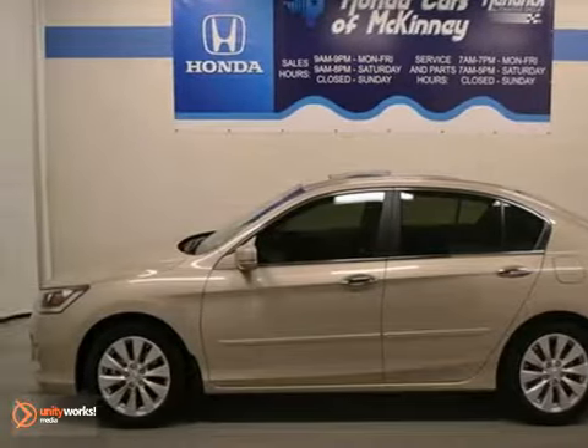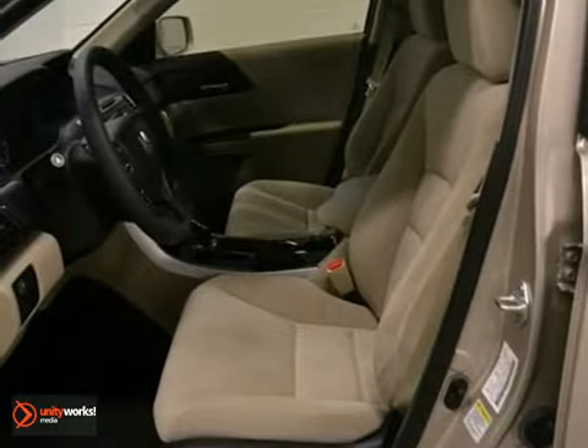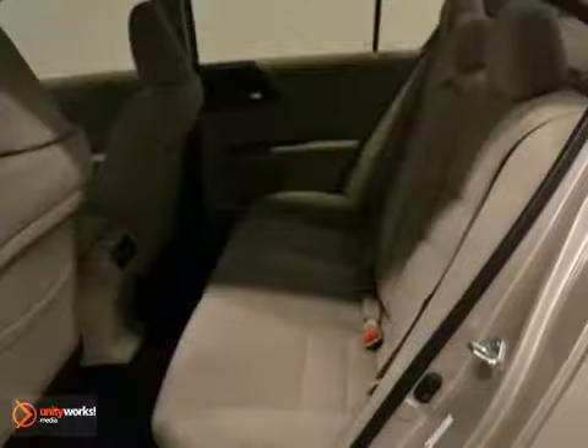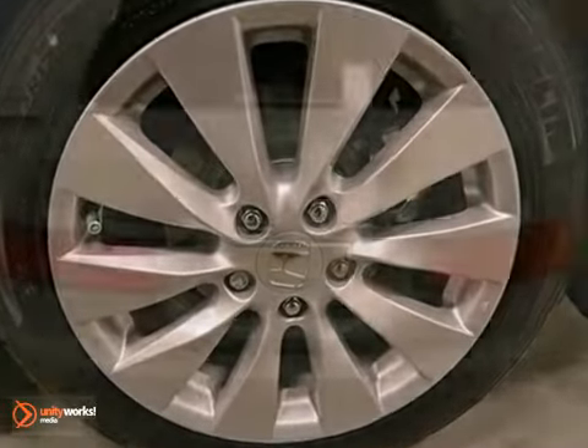You can't go wrong with this 2013 Honda Accord sedan. This has climate control, keyless entry, and a backup camera. It also features a power moonroof, alloy wheels, and it's offered with a full factory warranty. Don't miss out on it. See this Honda for yourself today.